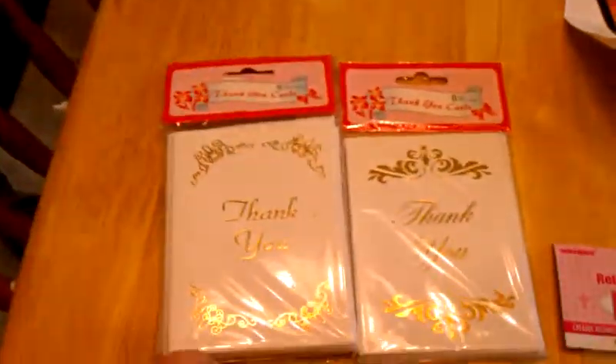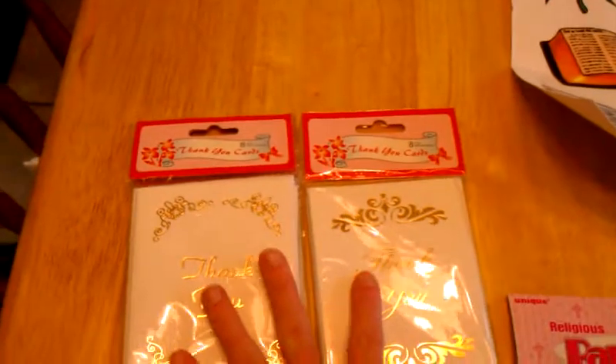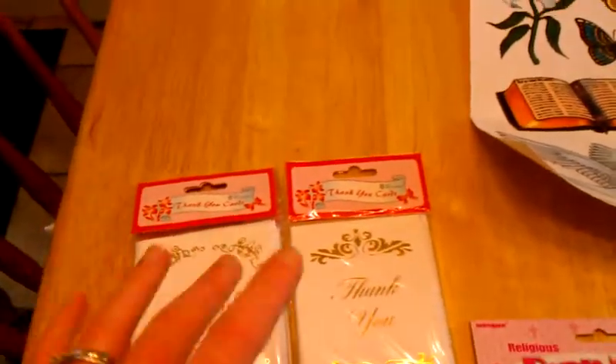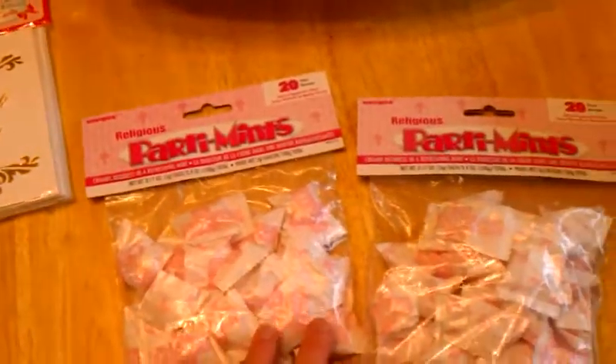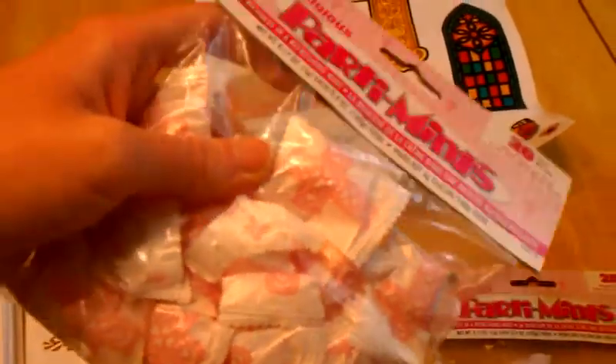Down here are the thank you notes I got. They didn't have a ton of these so there's two different patterns. I already sent out the invitations but they were all different colors with crosses on them. We got these — my mom found them. I've never seen these before. They're mints with pink crosses on them.